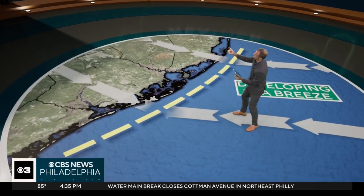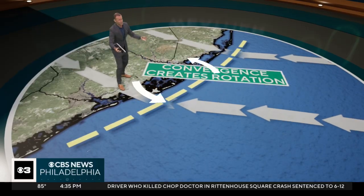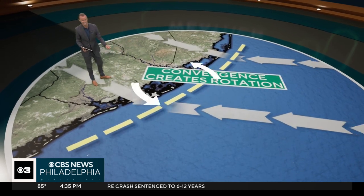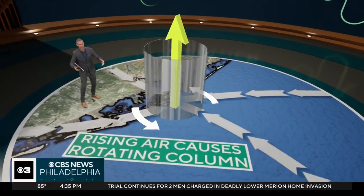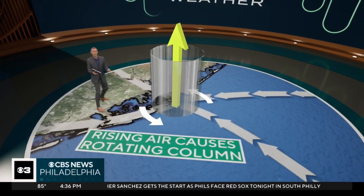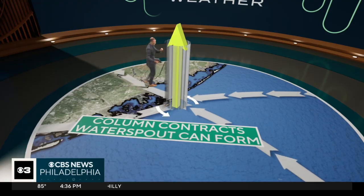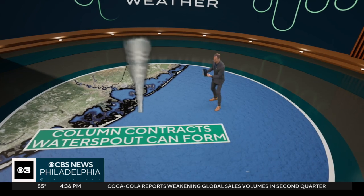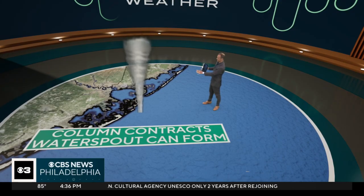As the day gets going and the land starts to heat up, that sea breeze starts to develop, and you get a collision — a convergence — between the old land breeze boundary and the new sea breeze beginning to develop. That creates rising motion in the atmosphere and rotation, so that column of air begins to go up, contracts, and ultimately with a little bit of lift, you're able to form the waterspout. We had just a few showers moving along the shore, and that was just enough lift to produce it.